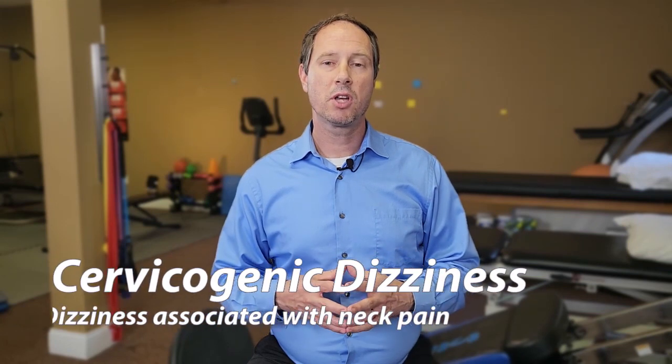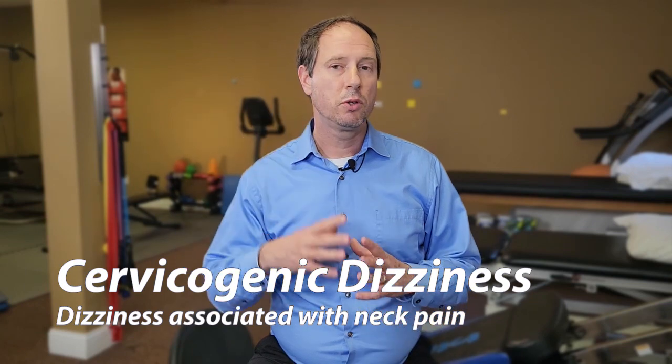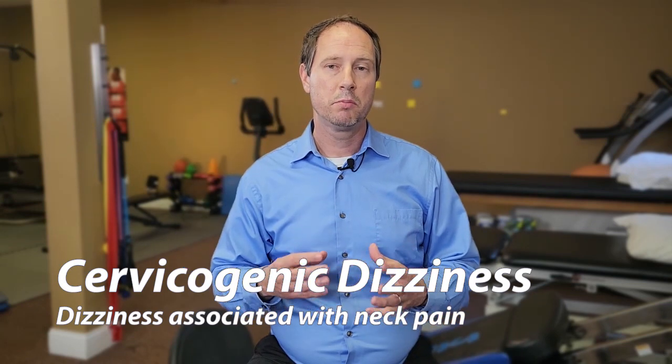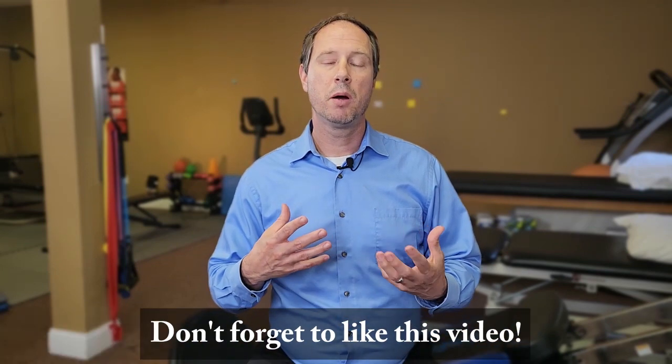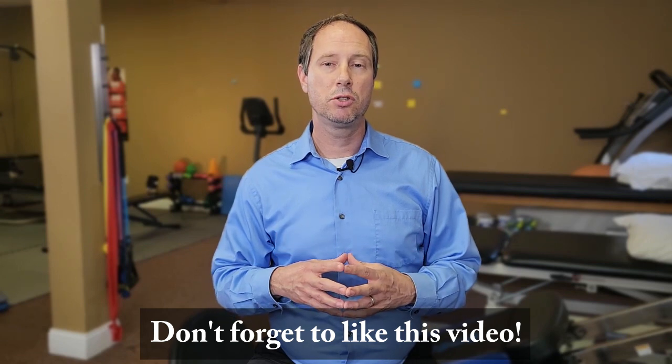To define cervicogenic dizziness, this is a dizziness that's often triggered by the upper neck. You have seven neck vertebrae, but C1, C2, and C3 are very sensitive — rich with nerve receptors called proprioceptors. When your upper neck is sore, tight, or unstable, it disrupts this proprioceptive flow and that can lead to dizziness or disequilibrium where you feel kind of off balance.